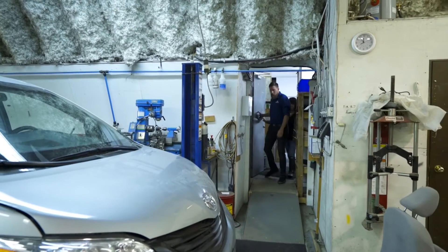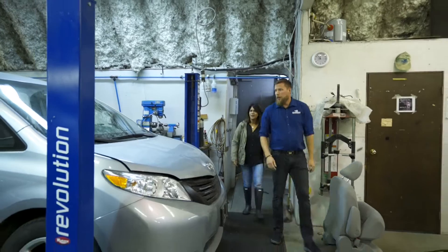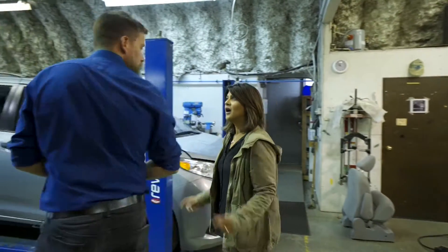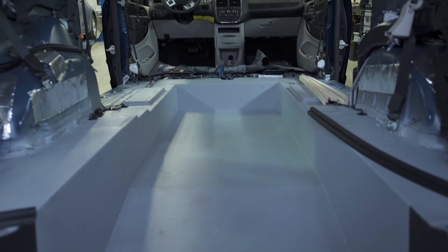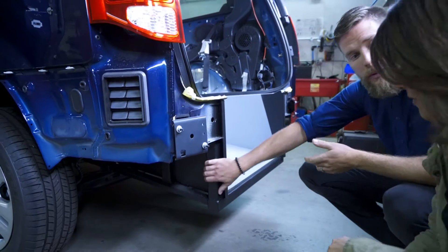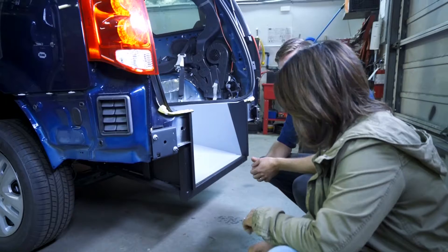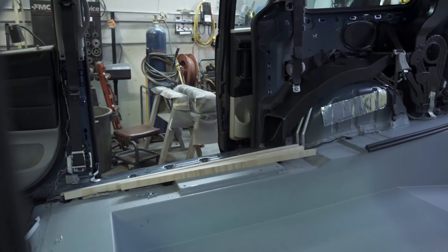Now we're heading into our production facility. We'll go down to one of our in-process rear entries on the Caravan. Just tell us a little bit about the inside of this van. We cut out the original frame from the manufacturer, from the Chrysler plant. We have to replace it with stronger materials because we make the floor deeper, so it's almost like rebuilding a whole van almost from scratch.